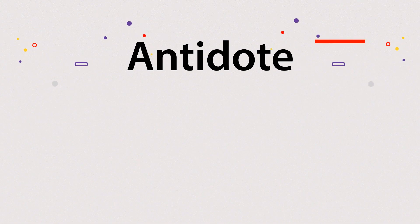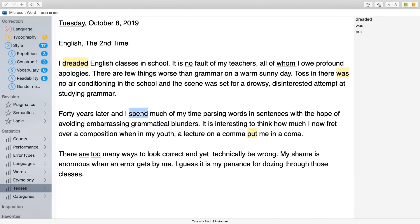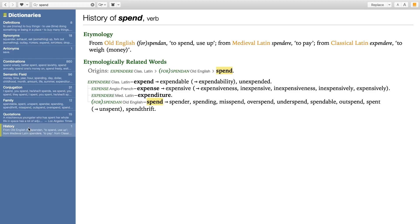Antidote also offers multiple dictionaries with powerful search tools. I can double-click on any word to get to dictionaries for deeper knowledge. I can read a word's full definition and any expressions or proverbs that feature it. I can see combinations using the word I search for, conjugations since this is a verb, and learn some history about the word.